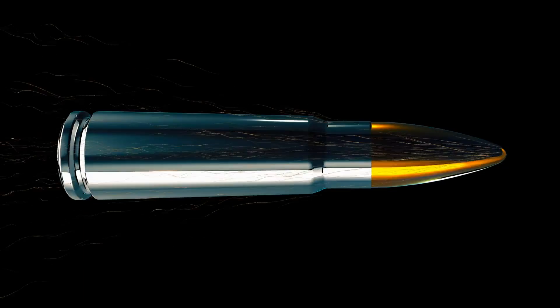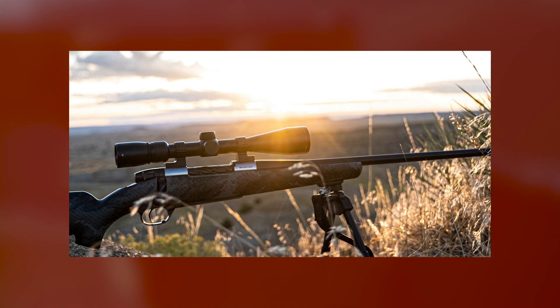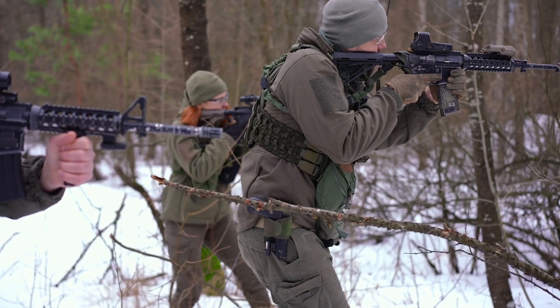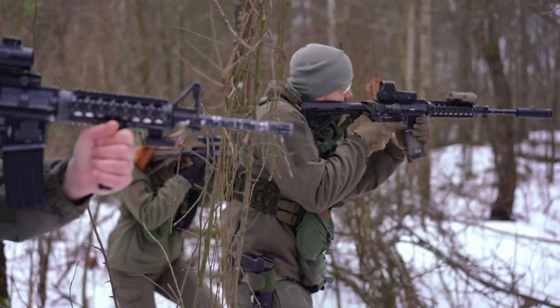It was introduced as a marriage-made-in-heaven match for the new Mark V Backcountry Ti rifle, which weighs a mere 4.9 pounds, and the non-titanium Backcountry, which weighs 5.4 pounds. While the new cartridge is a significant departure from the past for Weatherby, don't expect it to be the last.